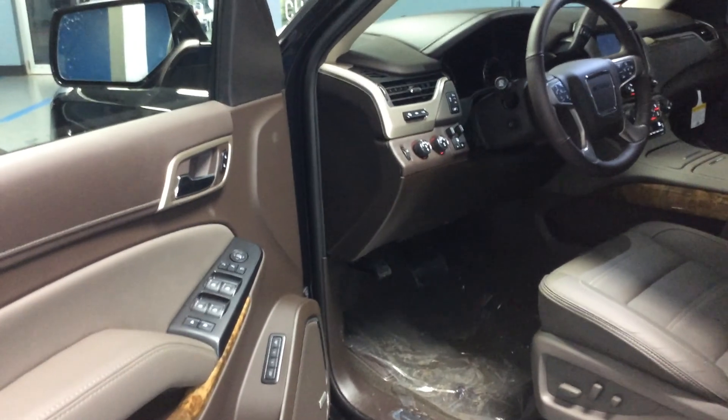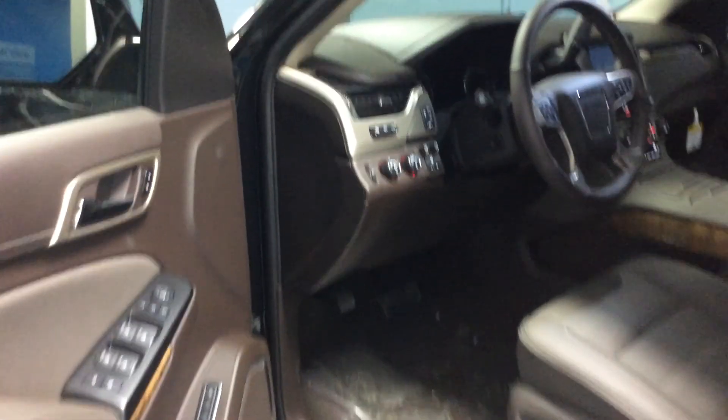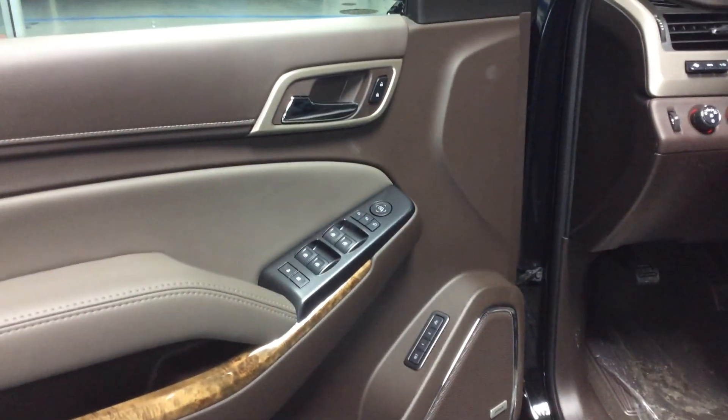Heated and cooled front seats with memory, the tilt and telescoping steering column. This thing's got the forward collision alert, lane departure warning, heads-up display, memory seating for two, and power folding mirrors. Folks, this one's got it all.